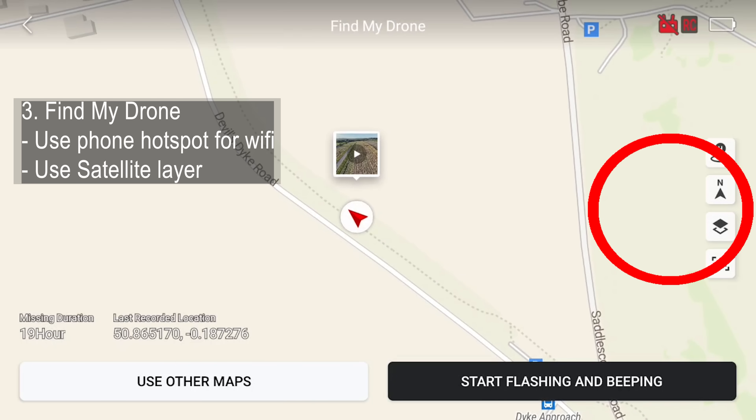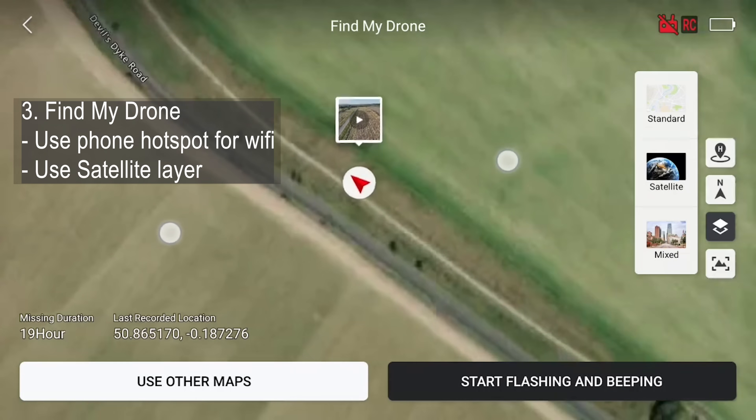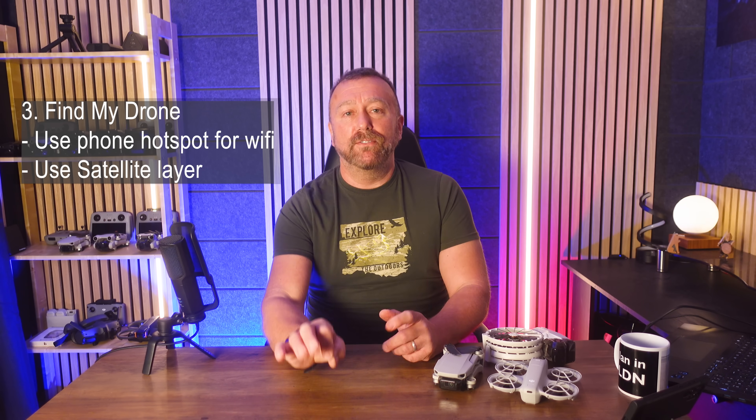Changing the map layers to satellite is way, way better for locating a drone because you can then make use of visual landmarks like trees, rocks, buildings, cliffs, or whatever — and it really, really does help you locate the precise spot.